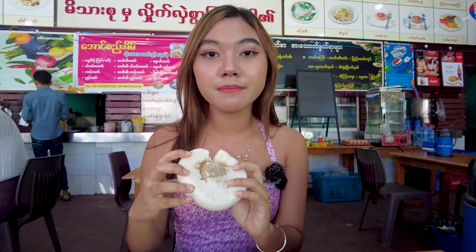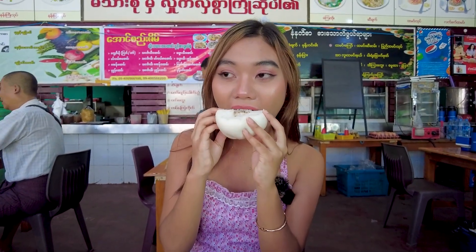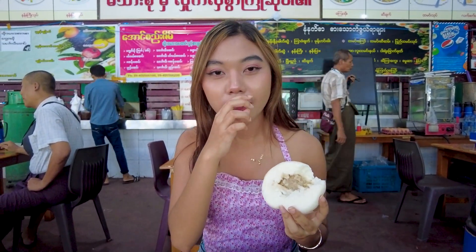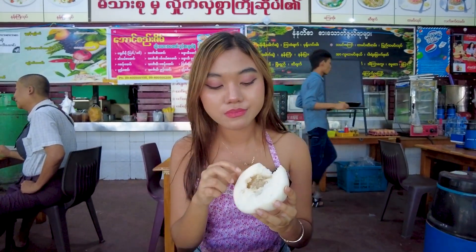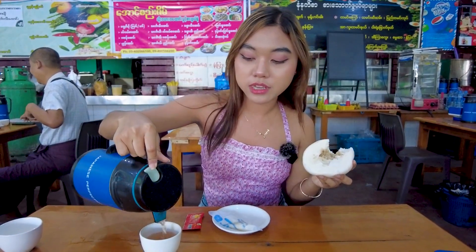They make the meat like a meatball. Let's eat it. This is a little bit dry, so my mouth is also dry now. But the inside of the chicken curry is really tasty. This is really a buffet meal served with free tea.